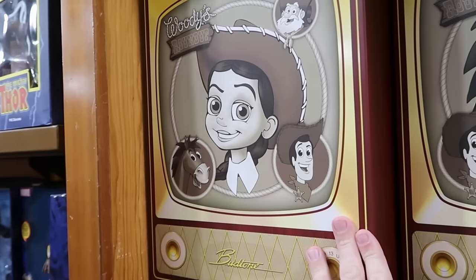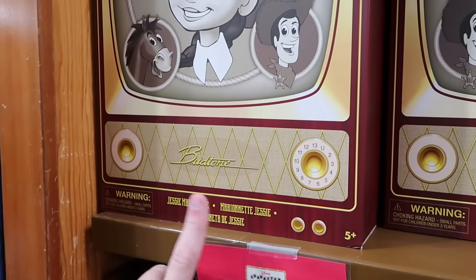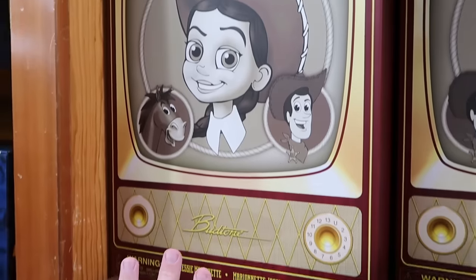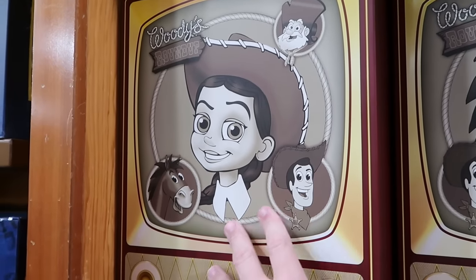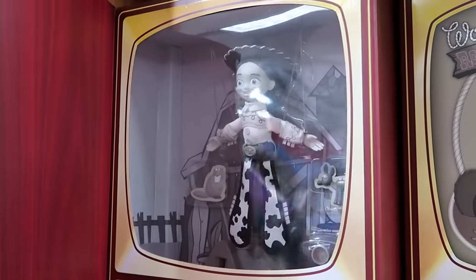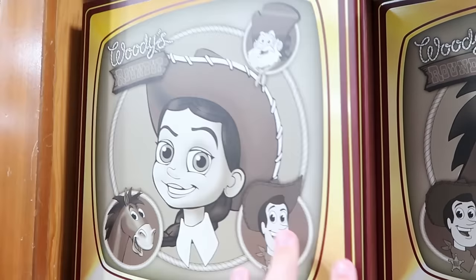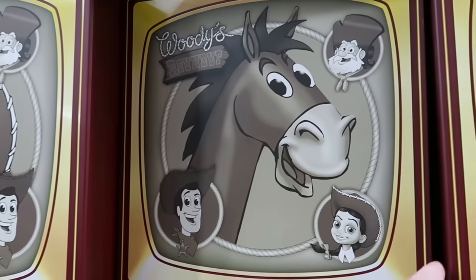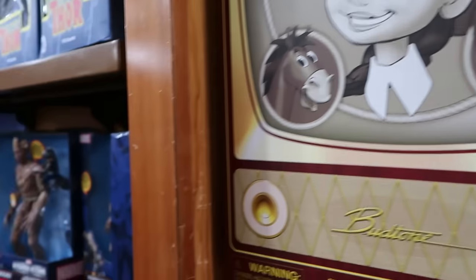They also still have the Woody's Roundup Toy Story marionette puppets. The packaging is incredible — like an old school television. They only have Jessie and Bullseye at the moment. It opens up and you have the Jessie marionette puppet — $24.99. How cool is the packaging for Bullseye as well, with the little strings — $25 for Bullseye.